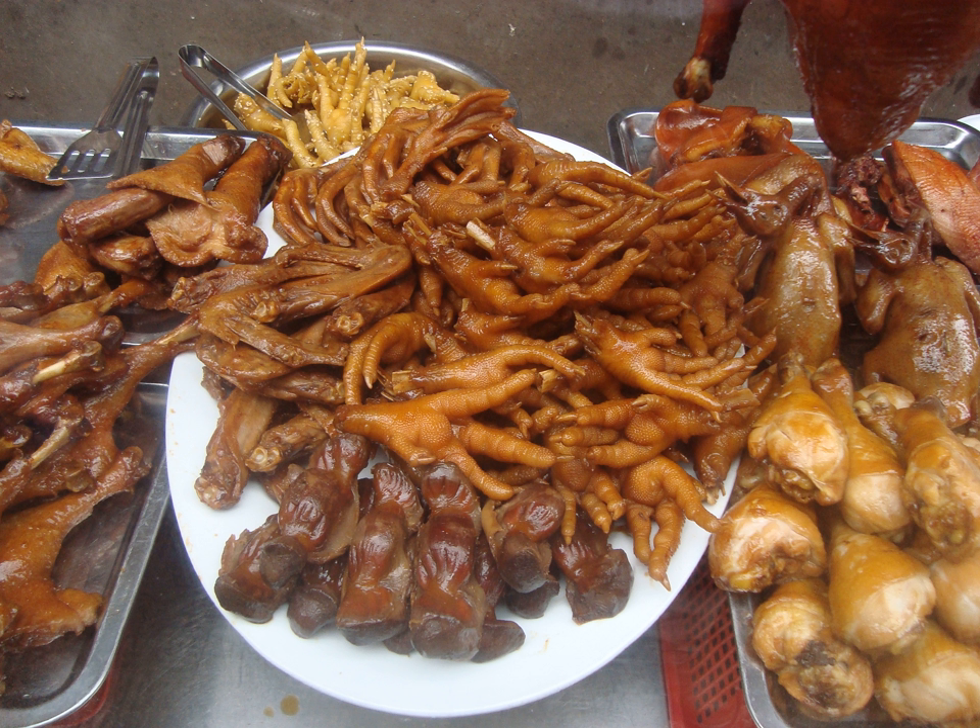Chicken feet are a part of the chicken that is cooked in Brazil, Cambodia, China, Indonesia, Italy, Jamaica, Korea, Laos, Malaysia, Mexico, Moldova, Peru, Philippines, Romania, Russia, South Africa, Thailand, Trinidad and Tobago, Ukraine, Bolivia and Vietnam.